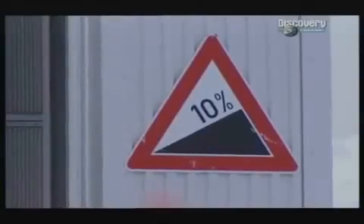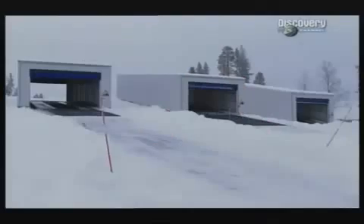ABS stops your wheels slipping when you're braking. Traction control stops your wheels slipping when you're accelerating. But will it work driving uphill? These huts shield specially prepared gradients of ice from the sun, and are the perfect place to test.